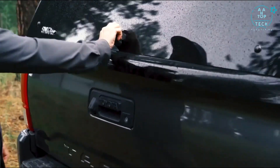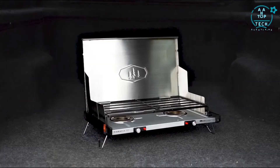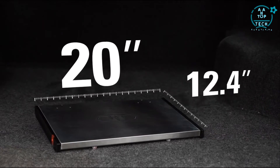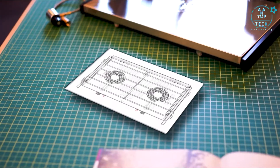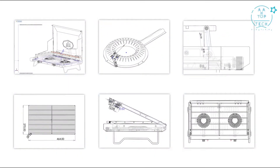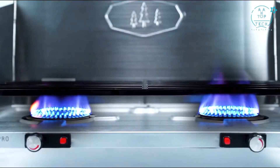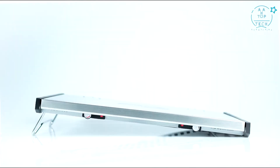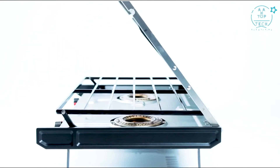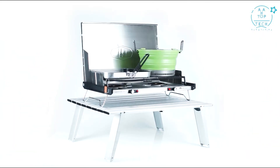The Pinnacle Pro Stove's beauty is not only skin deep. When stored, the stove measures 20 inches by 12.4 inches by 1.4 inches, making it the thinnest full-sized camp stove on the market. To accomplish this, the patent pending design uses a unique parallelogram system and two innovative ultra-thin high output 11,000 BTU burners. With a flip of the legs and a lift of the cover, this razor-thin stove expands into a full-size professional grade camp stove.